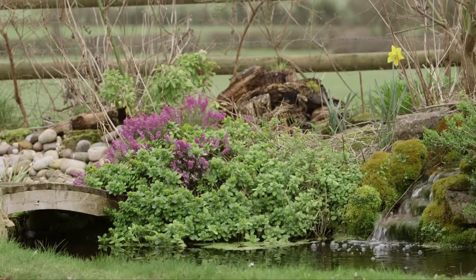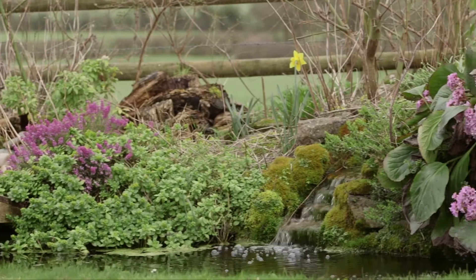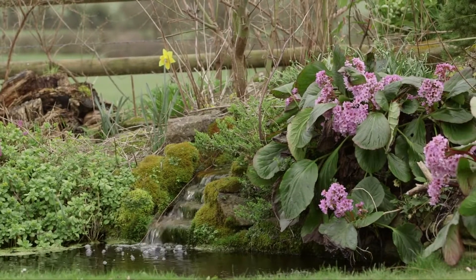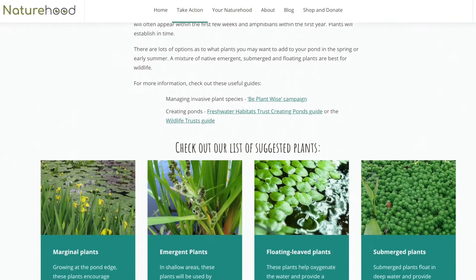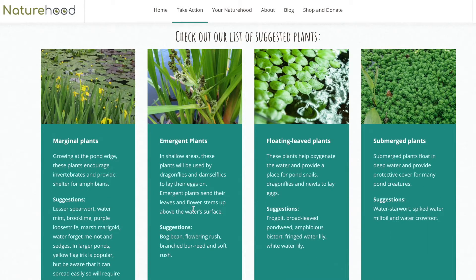You can do things to attract frogs to your pond and make your pond and indeed your garden a lot more frog friendly. If you go onto the Naturehood website there are lots of ideas not only about how to create a pond but also what to plant in your garden for the frogs to enjoy when they're not in the water.